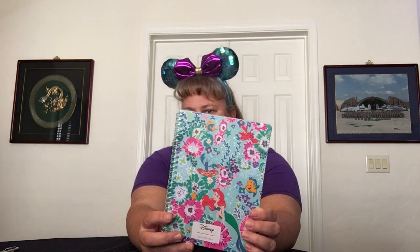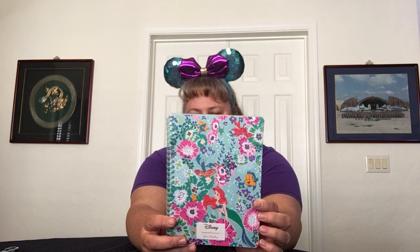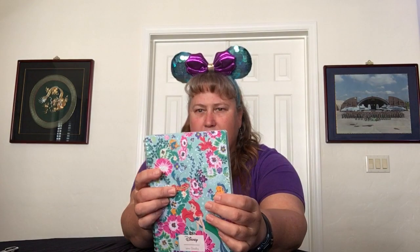The first item I got is a mini notebook with pocket in Aerial Floral. It's 160 college-ruled pages and it has an interior pocket. As always, I'm not going to take the plastic off until I use it, but it does have that teal edging to it, with white pages with lines.